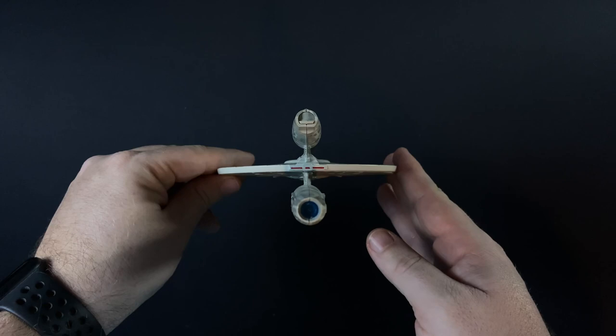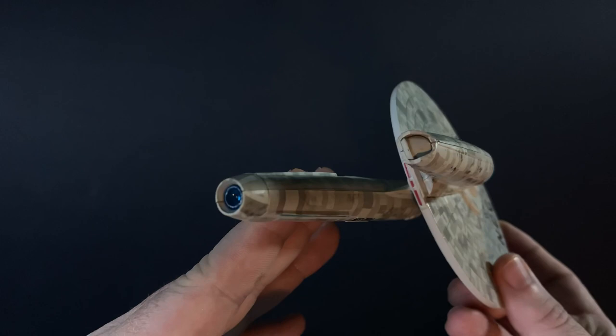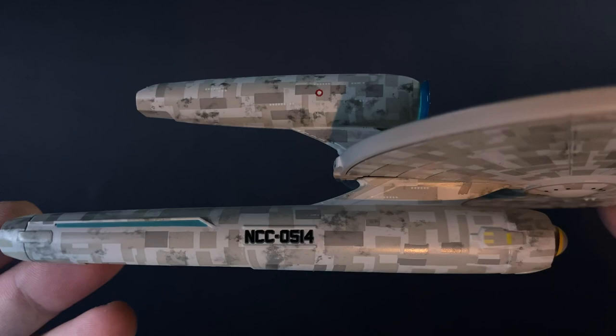I do remember his first officer, as that was Lieutenant Commander George Kirk — James Tiberius Kirk's father. This ship was fairly big; it had 800 crew and was primarily tasked with stellar surveying.